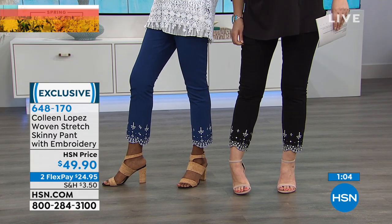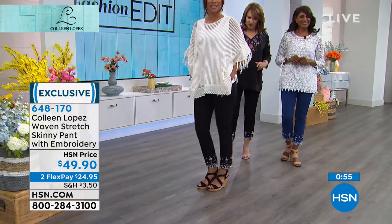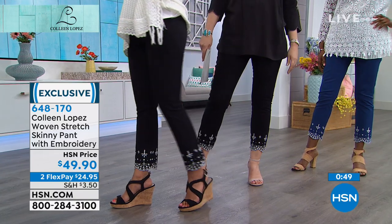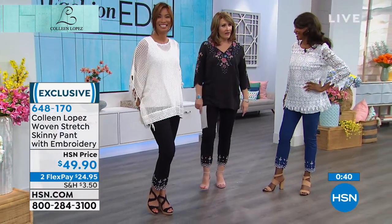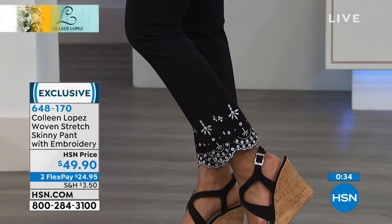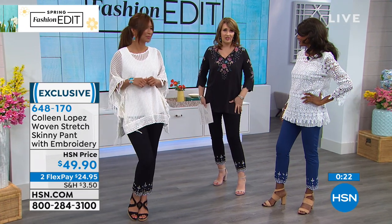I'm still standing by going up one size — I really do think you could go up, and if you want them looser than what you see, even go up two sizes, because these are a very slim fit. I was really surprised when I tried the 8s — they were snug. I'm much happier with the 10 fit. Here comes Christy in the white — these look great. I love the white. Spring ready.